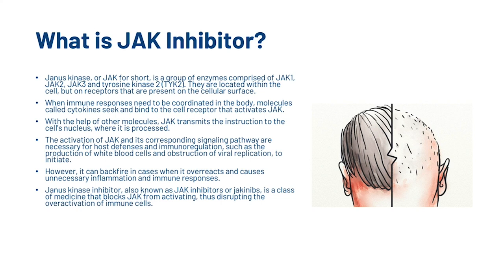First things first, what is a JAK inhibitor? Janus kinase, or JAK for short, is a group of enzymes comprised of JAK1, JAK2, JAK3, and tyrosine kinase 2 or TYK2. They are located within the cell but on receptors that are present on the cellular surface. When immune responses need to be coordinated in the body, molecules called cytokines seek and bind to the cell receptors that activate JAK. With the help of other molecules, JAK transmits the instruction to the cell's nucleus where it is processed. The activation of JAK and its corresponding signaling pathways are necessary for host defenses and immunoregulation, such as the production of white blood cells and obstruction of viral replication. However, it can backfire in cases when it overreacts and causes unnecessary inflammation and immune responses. JAK inhibitors, also known as JAK-nibs, is a class of medicine that blocks JAK from activating, thus disrupting the over-activation of immune cells.